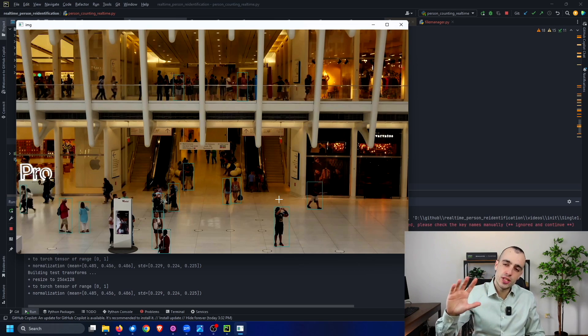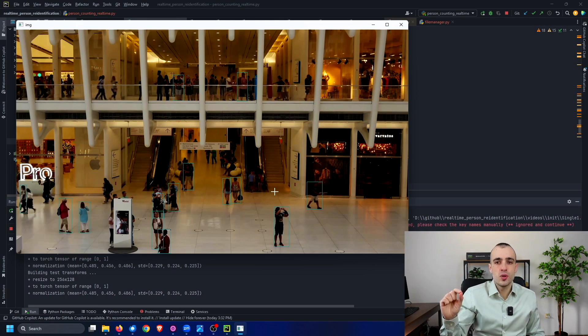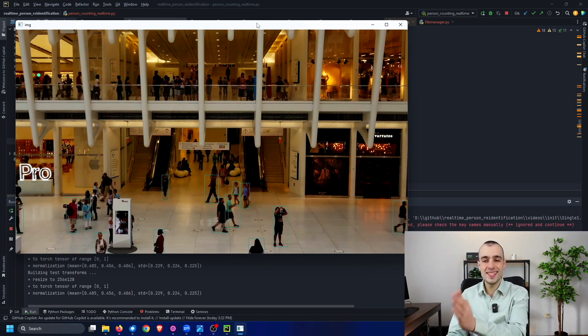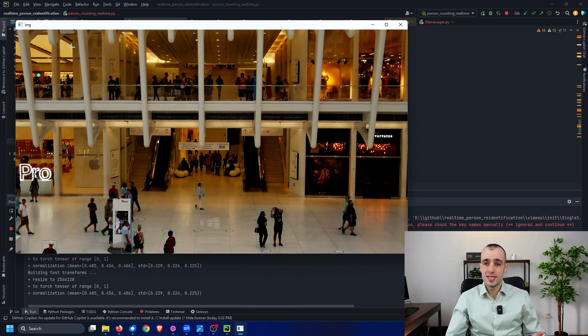The problem with frame-by-frame detection is that we don't uniquely identify each person. On each frame we don't know if the person we saw before is the same person or a new one. This is a crucial step — if you want to count how many people are entering a store, you can't rely on single detection. You need to make sure that, for example, the person with the green t-shirt in one frame is always the same person in the next frame.